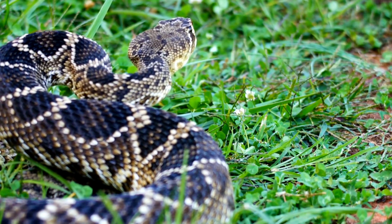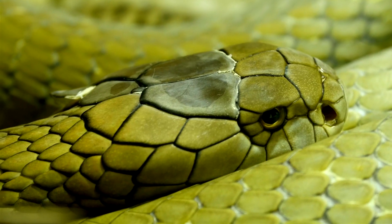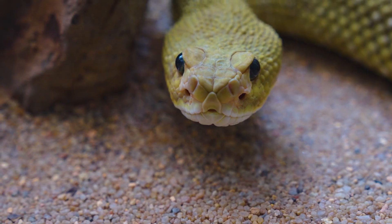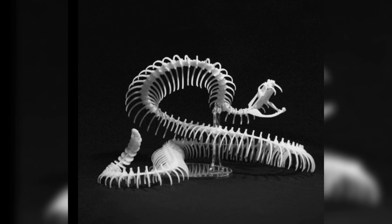Fangs, subject to loss from wear and breakage, are backed up by developing fangs in a series behind them. Depending on the species and size, their fangs can measure an impressive 10 to 15 centimeters long. When not in use, their fangs fold back against the roof of the mouth to avoid self-injury. Their bone structure in the jaw enables them to erect their fangs vertically for effective striking.